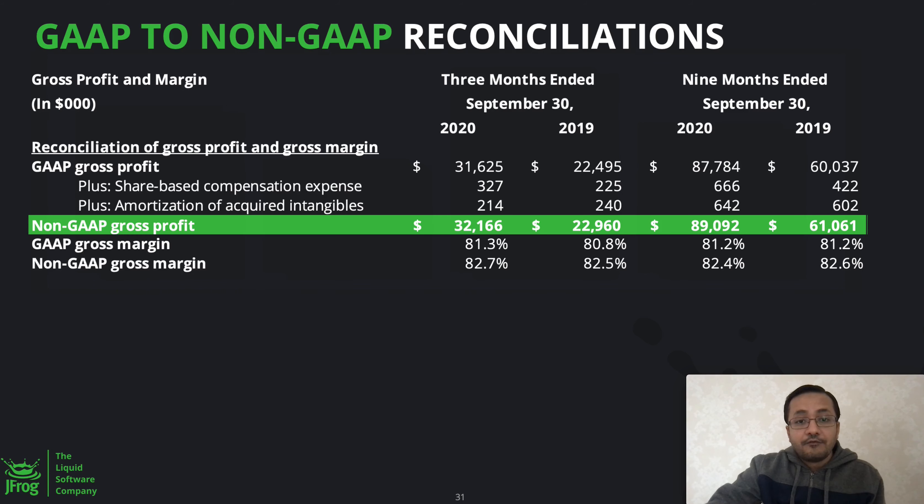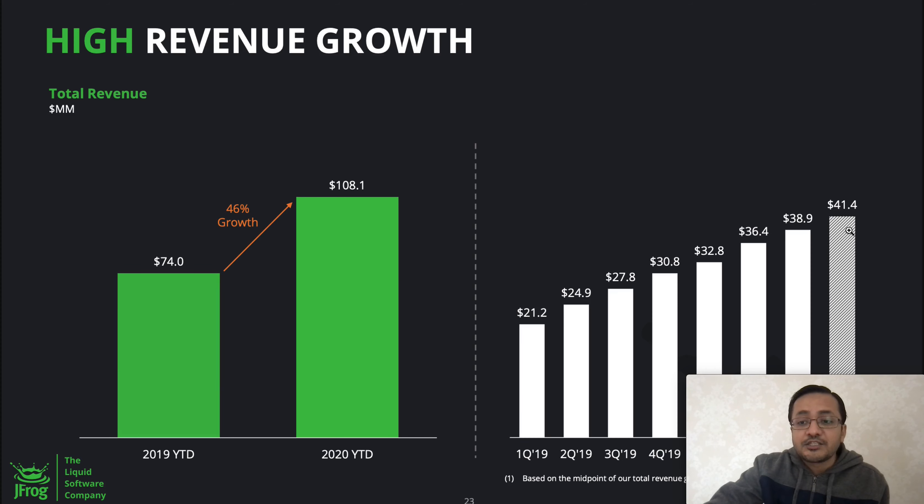If they can ramp up earnings fast enough while sustaining operating costs, the company will become much more profitable. The non-GAAP gross profit for Q3 2020 is $32 million compared to $22 million in 2019, putting their nine-month non-GAAP gross profit at $89 million versus $61 million in 2019. They're expecting $41.4 million in Q4. With 46% revenue growth, if they sustain this into 2021, the company is going to be quite profitable. Their market cap could potentially reach $10 billion, as many technology companies have accomplished.